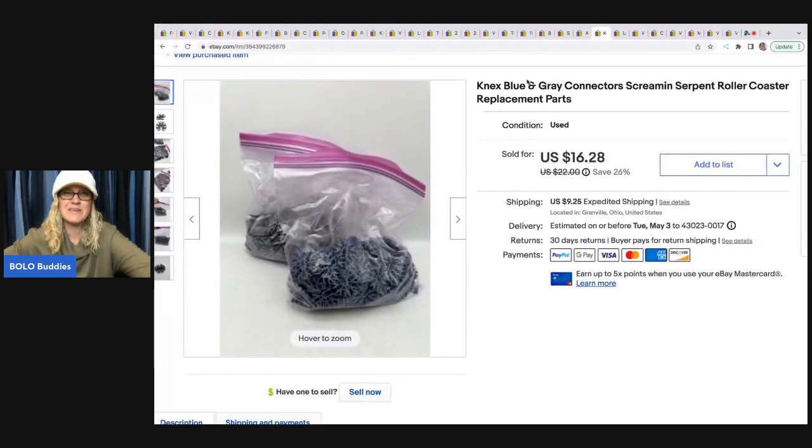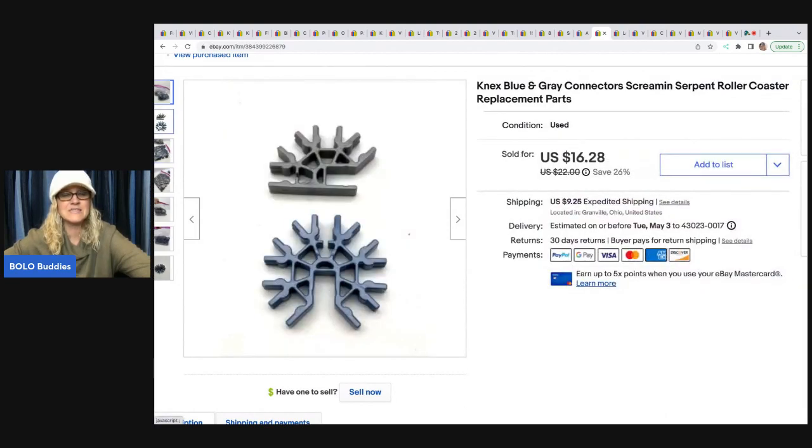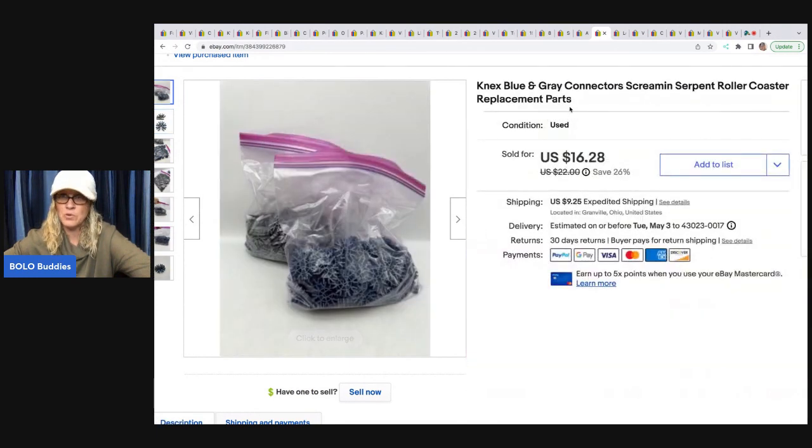Here are some more of those K'nex pieces. You can see I separated and bagged all of them — this is what they look like individually. A lot of times when you get these sets they're already stuck together so you have to pull them apart, which is a big pain. I sold these for $16.28 plus shipping.